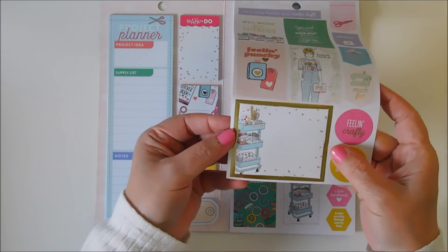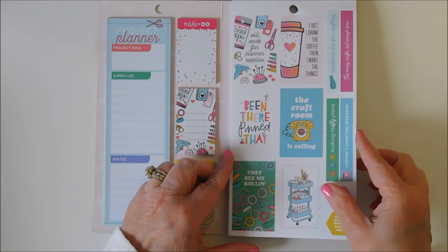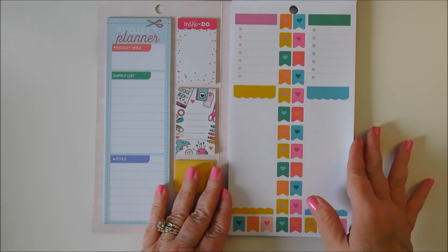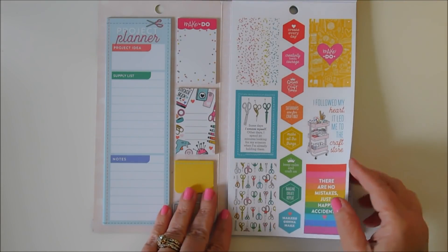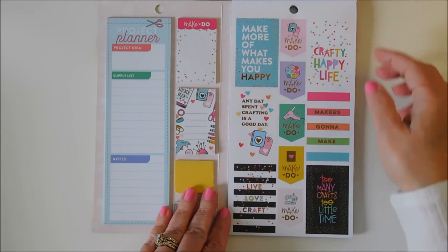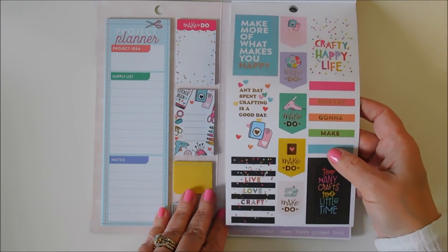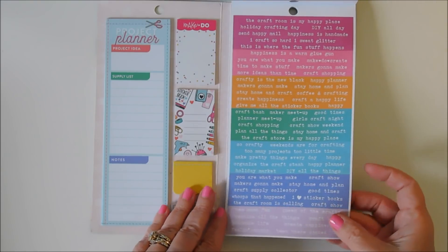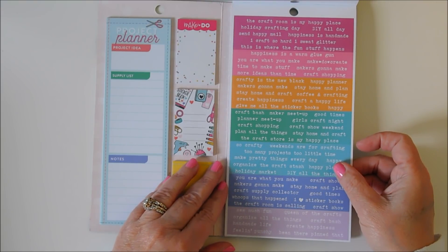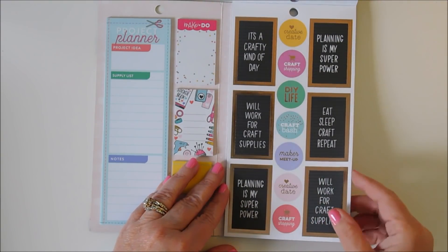I love this. They see me rolling all the washi tape — this is too cute. I followed my heart, it led me to the craft store. You've got all these little words: the craft room is my happy place, holiday crafting day, DIY all day, I craft so hard I sweat glitter, it's a crafty kind of day, we'll work for craft supplies, eat sleep craft repeat.